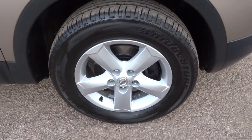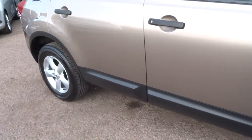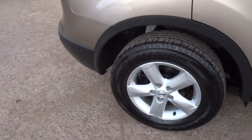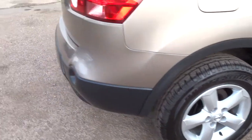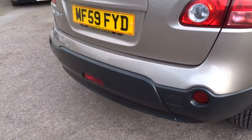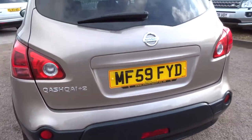This car has four Bridgestone tyres on and they all have excellent tread. Bodywork is absolutely spotless. As you can see, no marks on the alloy wheels or anything like that at all. All the plastics are all in good condition. Very tidy car indeed.